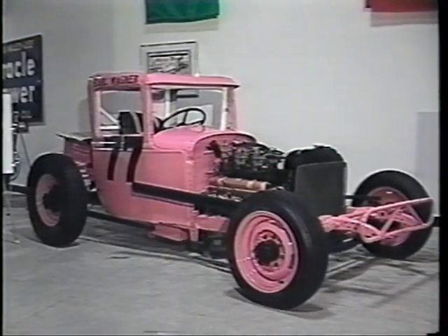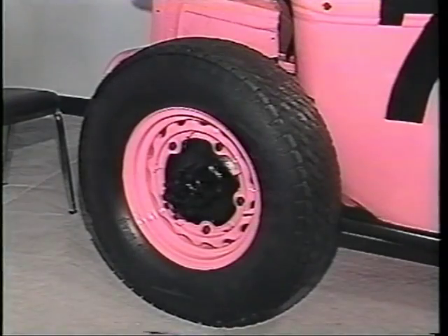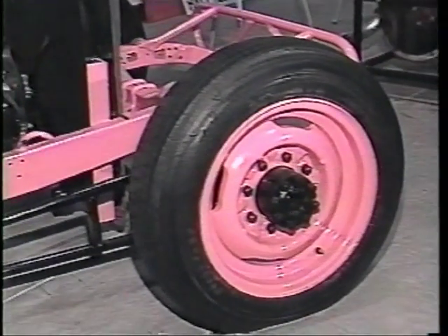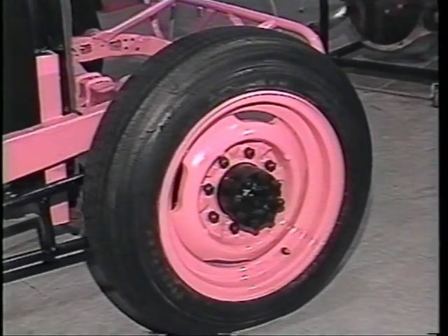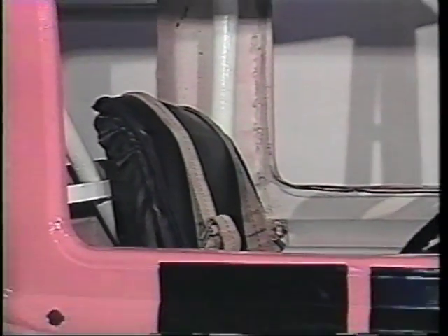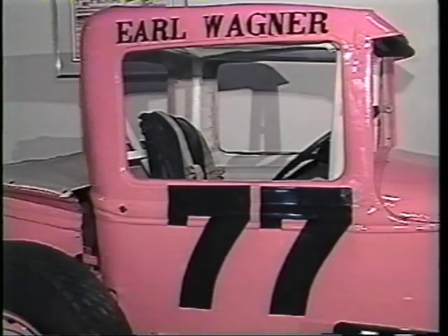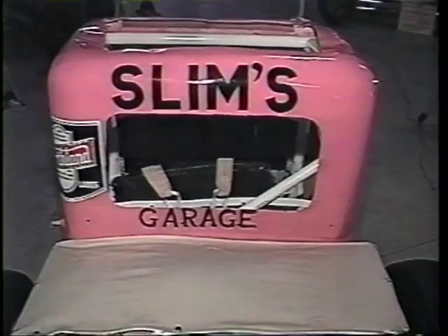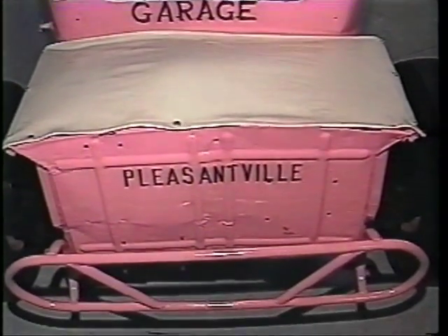At first glance, supermodifieds — actually an abbreviation for the term supermodified stock cars — appear very primitive and unrelated to sprint cars. These were popular across America until the 60s, but they were also the direct forerunner, the direct descendants of the sprint cars. This pink lady, number 77, driven by local driver Earl Wagner, was very typical of the supermodifieds of the day. This was a 1959 track championship car — actually a modified Model A pickup body.